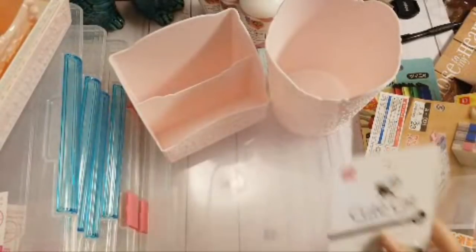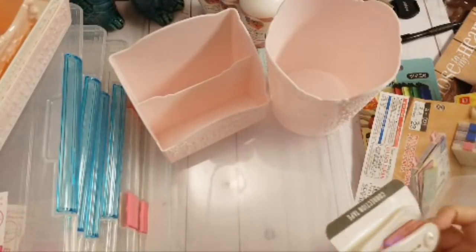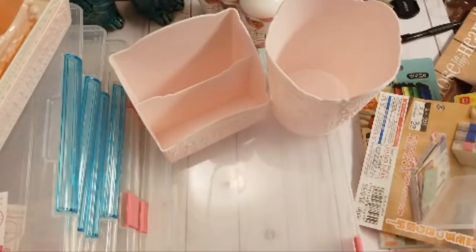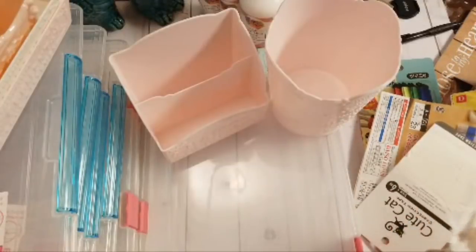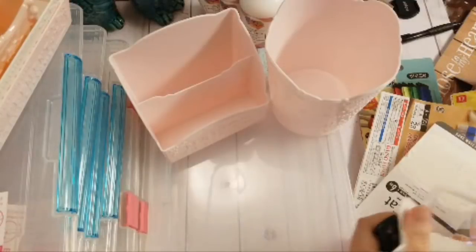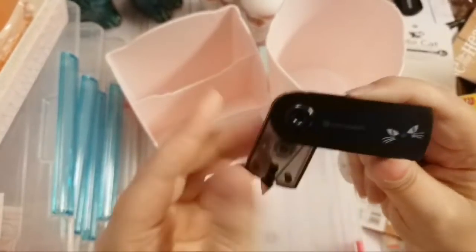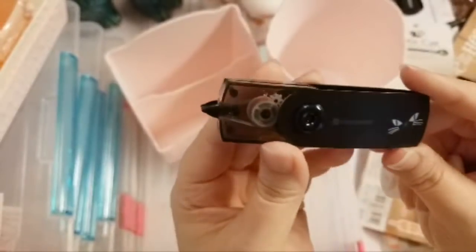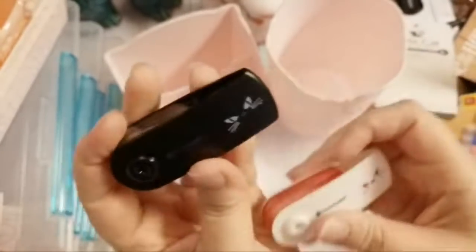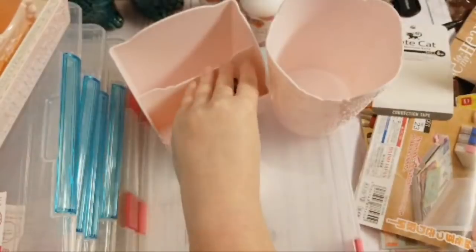Going back to the cute finds — they had these little correction tapes that look like little cats. Isn't that cute? That little kitty cat flips around and it's just regular correction tape, no decorative design. For $1.50, it comes in a little black cat and a little white cat, and I thought those were really adorable.